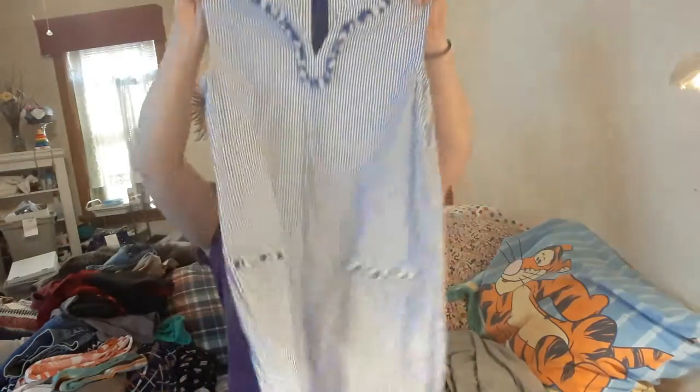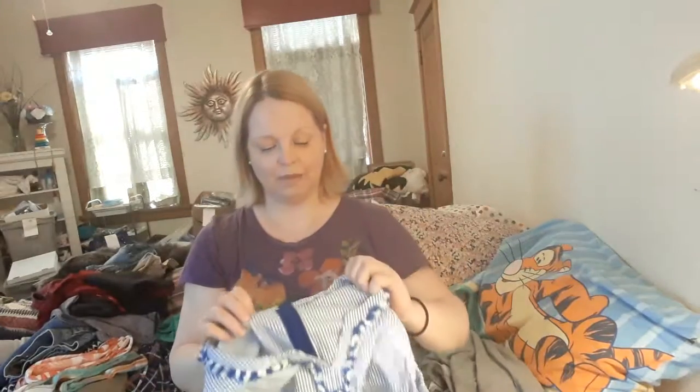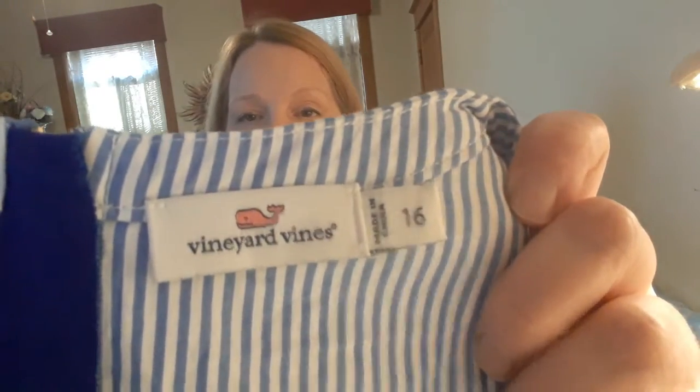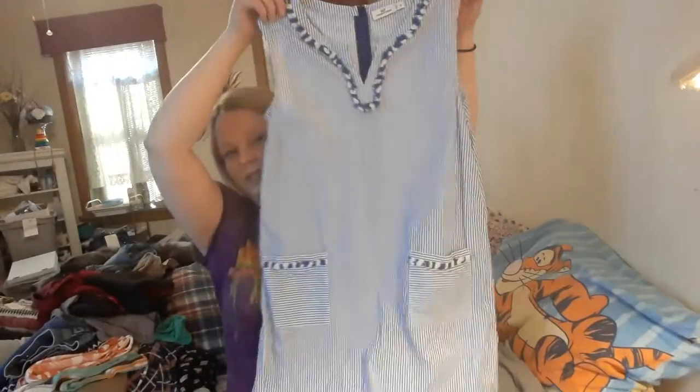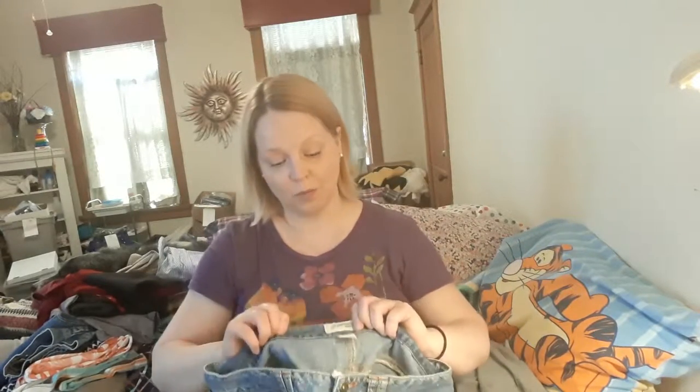This is a Vineyard Vines dress, size 12. The only time I've ever found Vineyard Vines it was really worn out, like it had just been loved and loved and loved. But this one is in perfect condition. $1.50 — that just makes me happy. I'm going to go back to that place again. I don't travel to that area often for work, but I may make a special trip just because of the wonderful things and such nice prices.